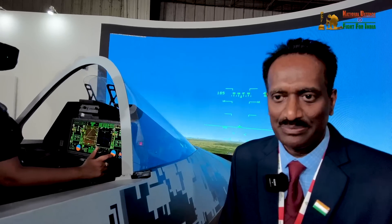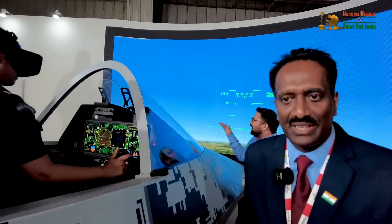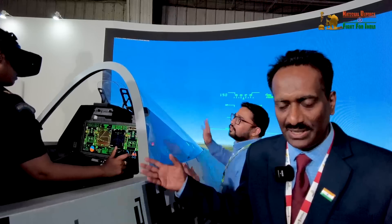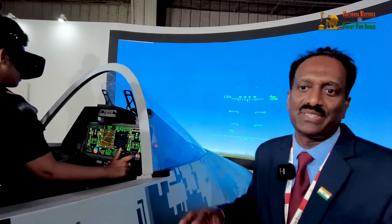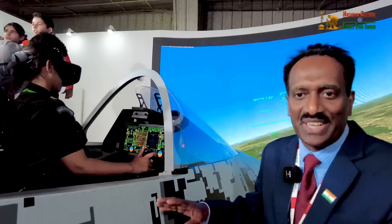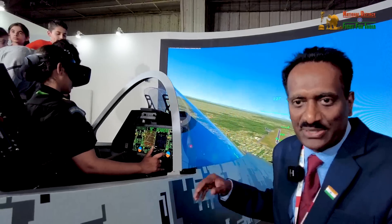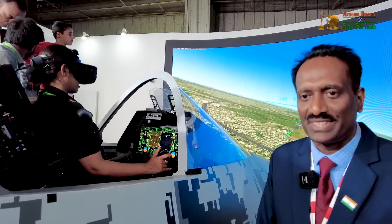Can we become one of the world leaders in the coming years? In fact, at earlier Defence Expo events, various foreign companies approached us asking whether we could take up the simulator job for them. We told them we are a government organization, but we can refer to people associated with us to take up this task. We are at par with the world as far as simulator technology is concerned.